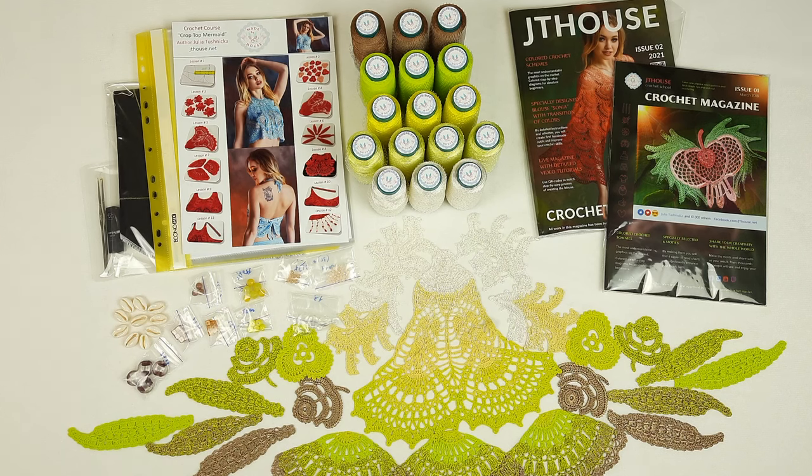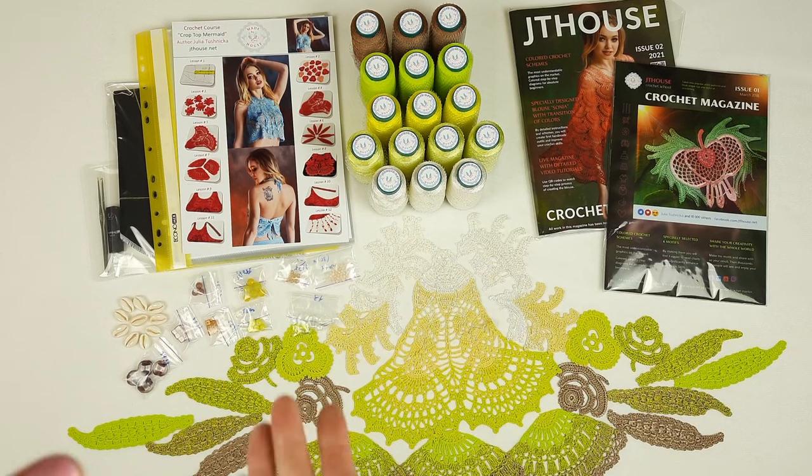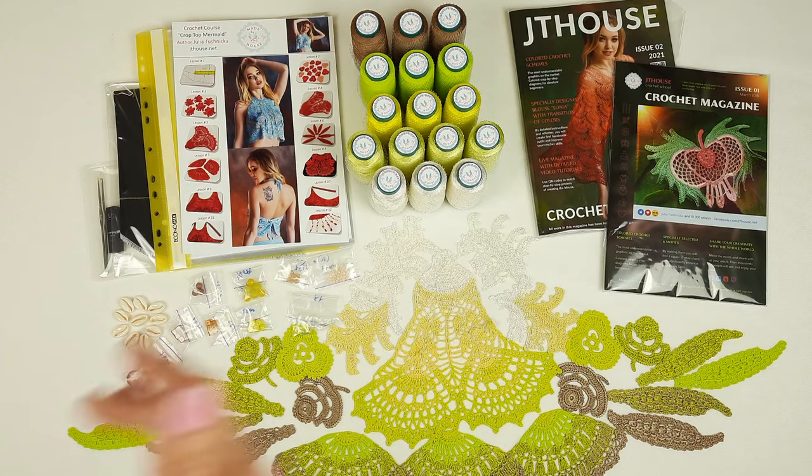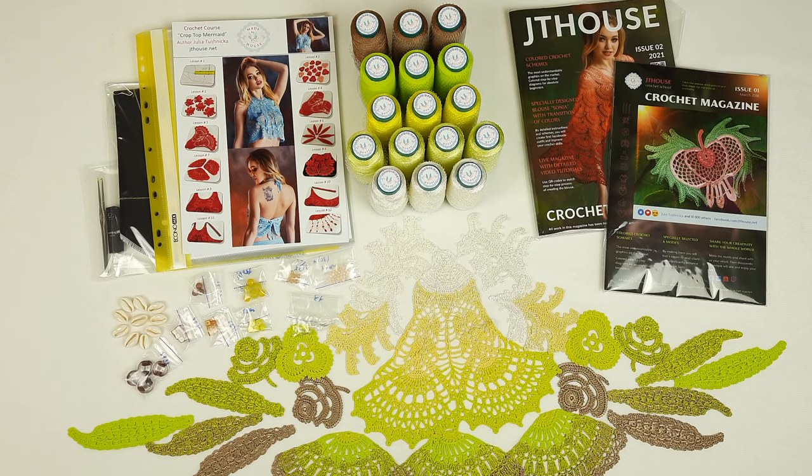So I am sending two magazines. Inside the blouse magazine we have blouse Sonia. We have a sample of lace made in gold yellow colors, especially for my client, just to show closer how everything looks. Also, I am sending two crochet hooks because this blouse is better to make with two different crochet hooks, and everything we have in video tutorials about this.